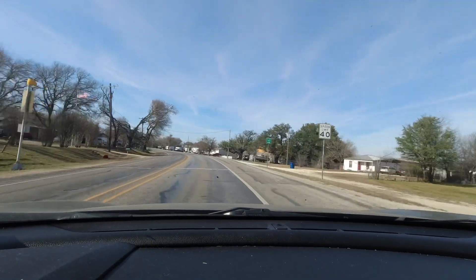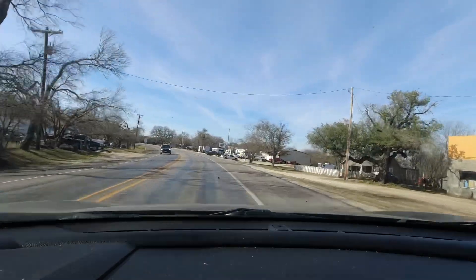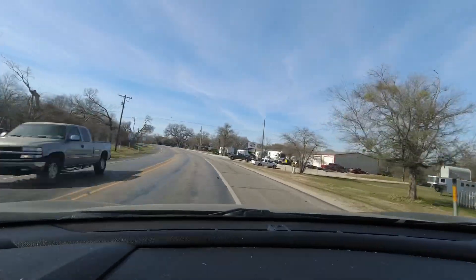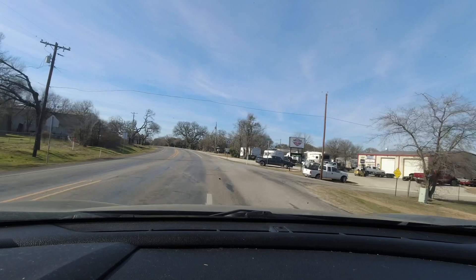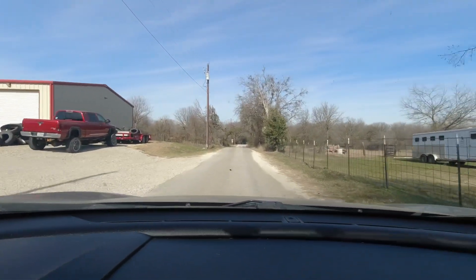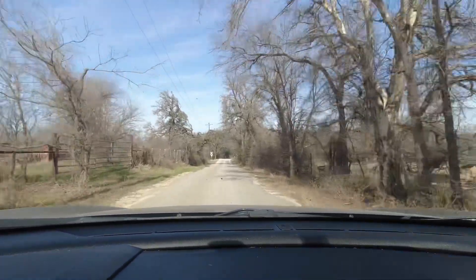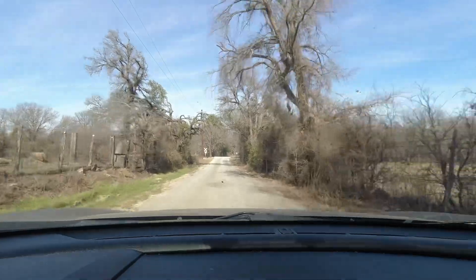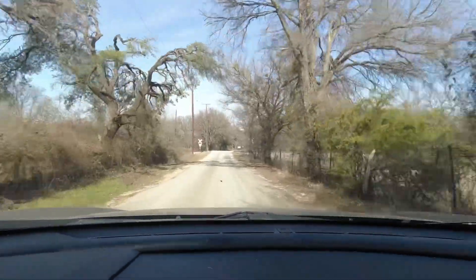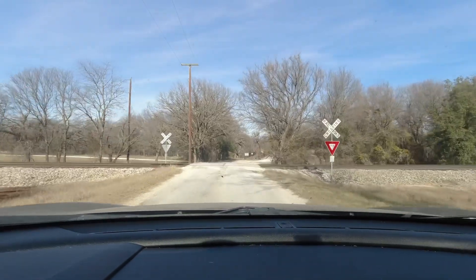Turning right onto County Road 149. I've lived in this area most of my life and I never knew this thing was here, but we'll see it together for the first time. Looks like I'm about one minute from it. You never know what you're going to find out here in the country.